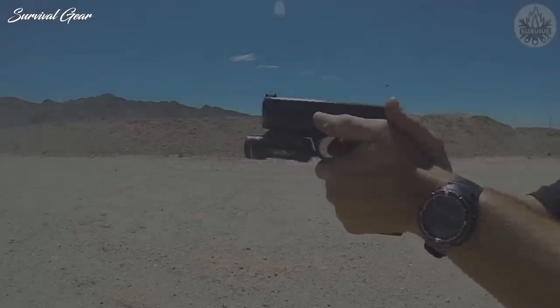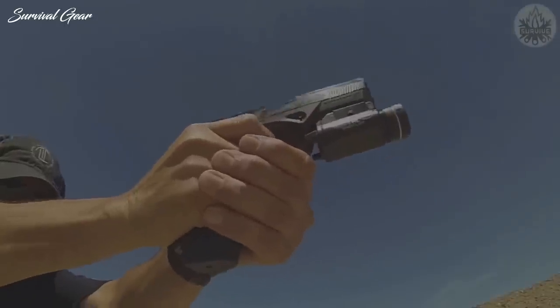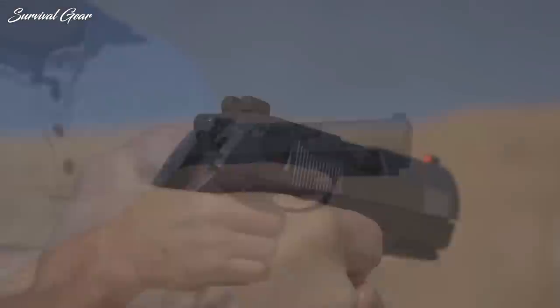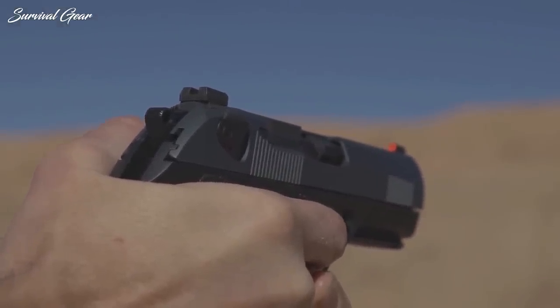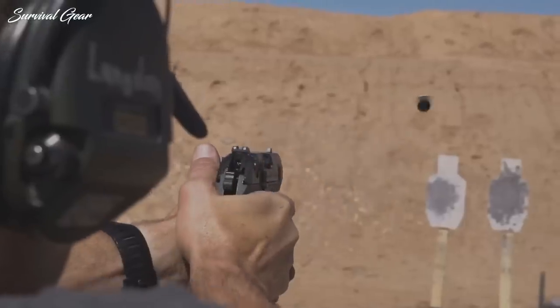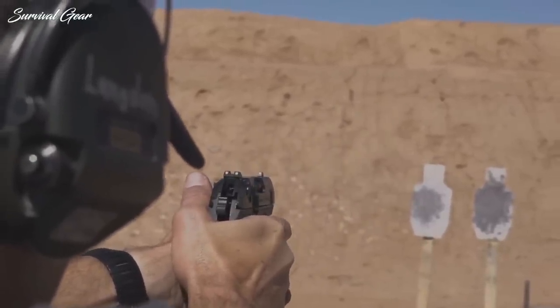Chambered in 9mm, the PX-4 Compact weighs 27.2 ounces unloaded and measures 6.8 inches long, 1.42 inches wide, and 5 inches tall with a barrel length of 3.27 inches. The Beretta PX-4 is definitely a top home defense gun and an especially great choice for anyone looking for a versatile weapon that can be used for both home defense and concealed carry.